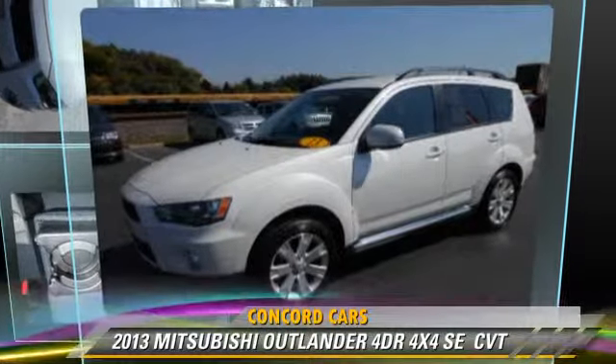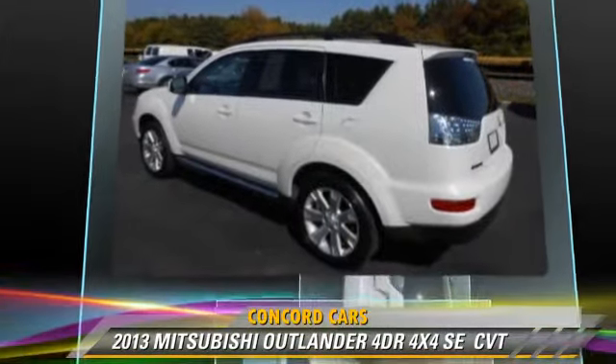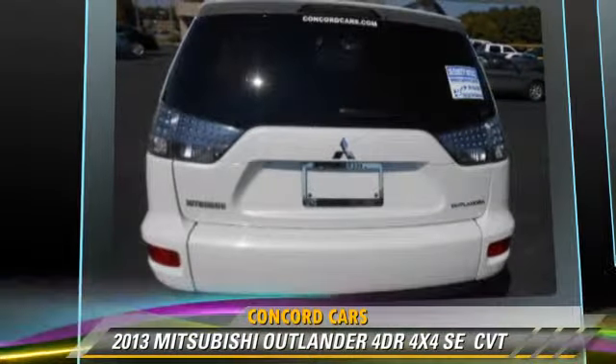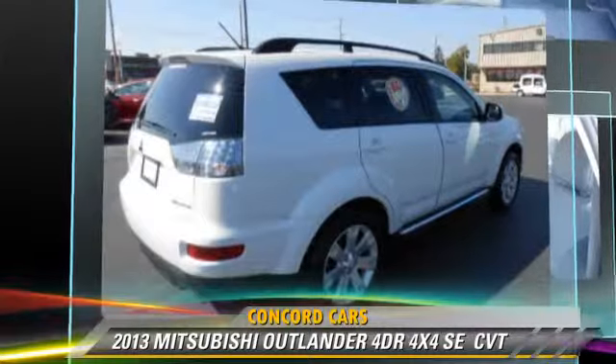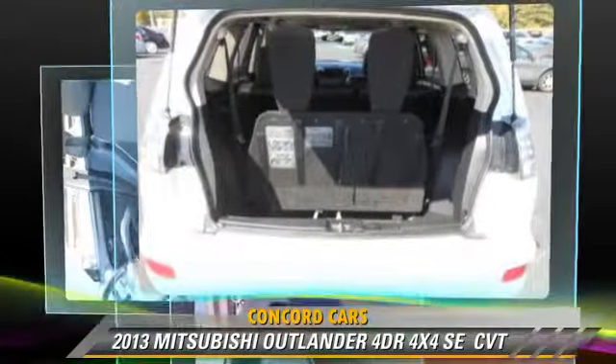The 2013 Mitsubishi Outlander SE. This vehicle, with fewer than 35,000 miles on the odometer, is well equipped. This Mitsubishi features power door locks, heated power mirrors, and four-wheel drive.